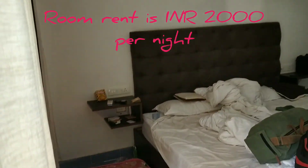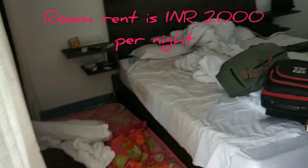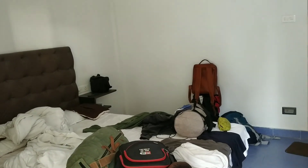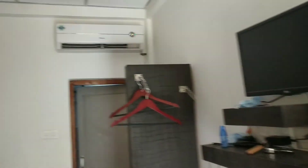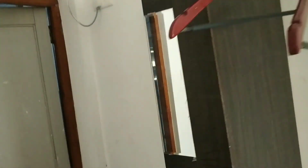This is the bed, and this is the extra bed since we have three people here. All clothes are lying around — we are packing our bags right now. It has got a TV, air conditioner, and some hangers to hang your clothes.